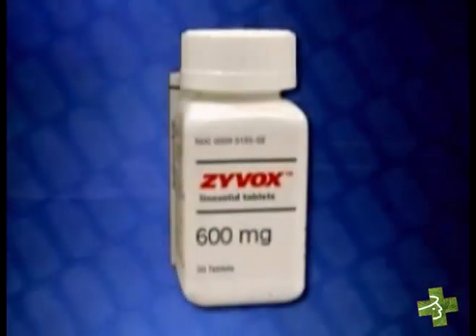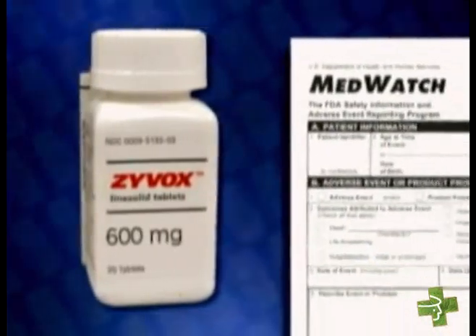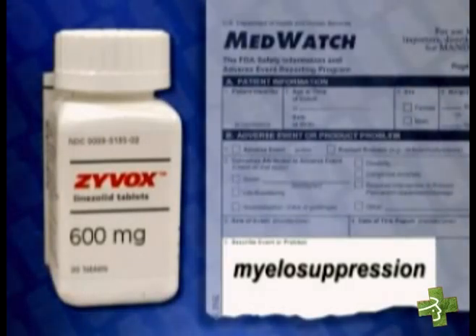Take the example of the antibiotic Xyvox. Within the first six months of Xyvox's marketing, FDA began getting MedWatch reports of myelosuppression from clinicians who suspected that the drug might be responsible. After investigating the problem, we worked with the manufacturer to change the Xyvox labeling to warn about the potential for myelosuppression.